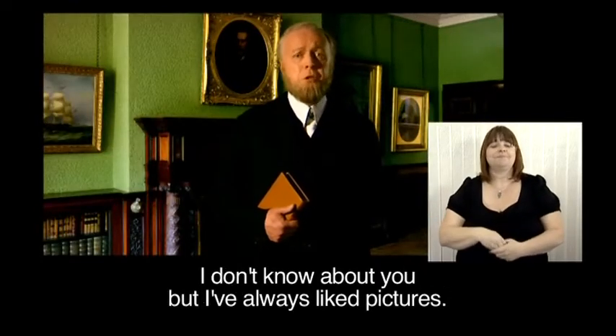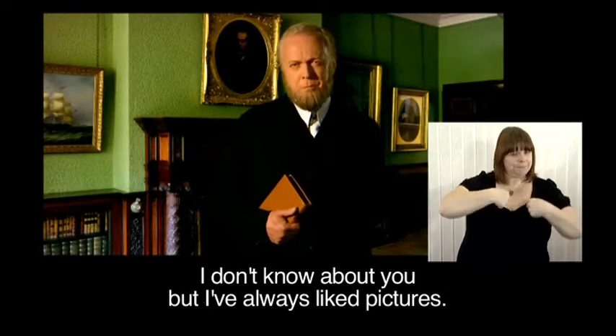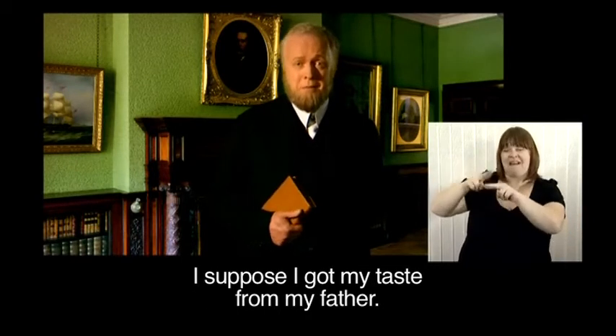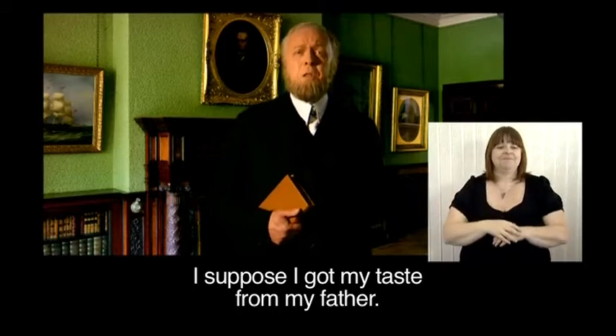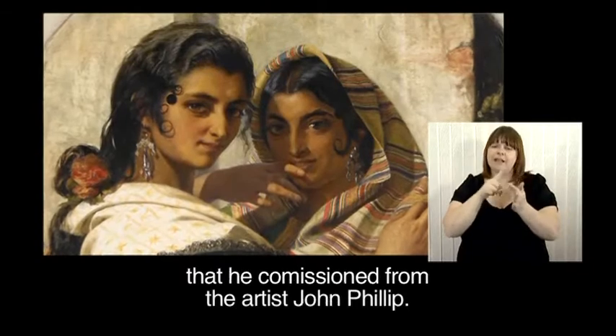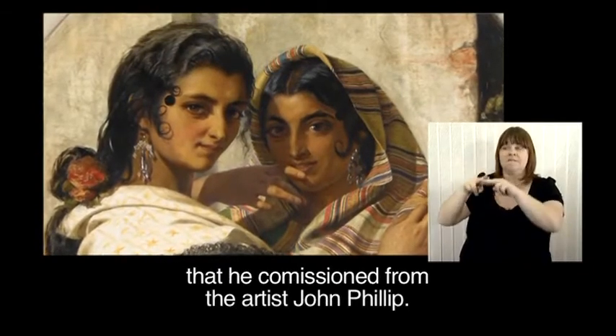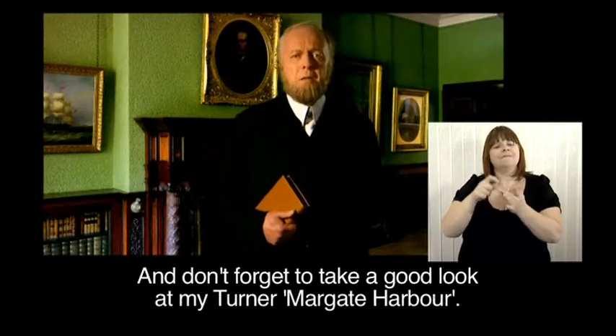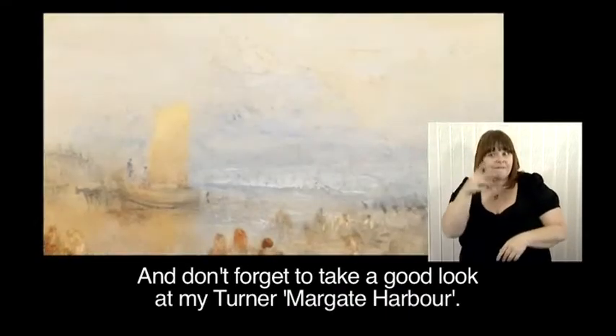I've always liked pictures. I suppose I got my taste from my father. The Gypsy Sisters of Seville is a lovely picture that he commissioned from the artist John Philip. And don't forget to take a good look at my Turner, Margate Harbour.